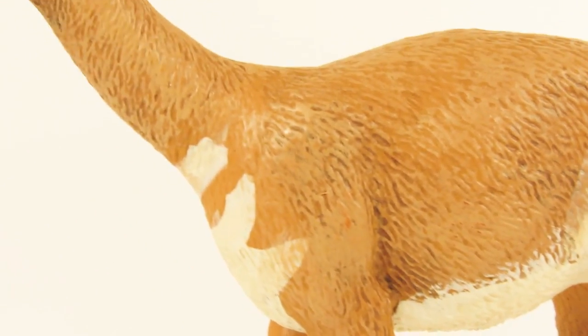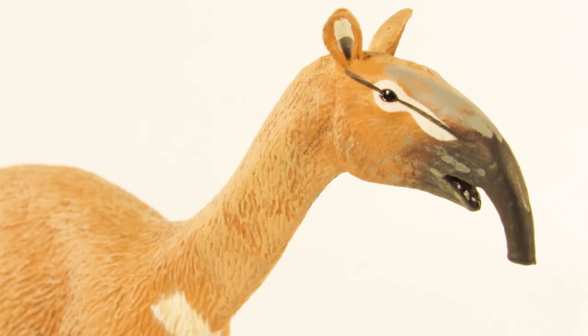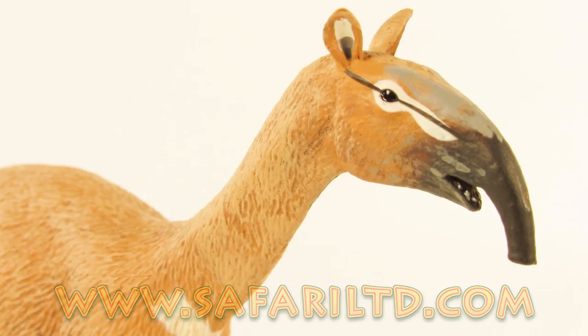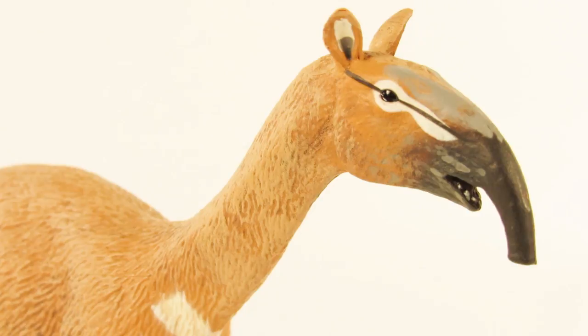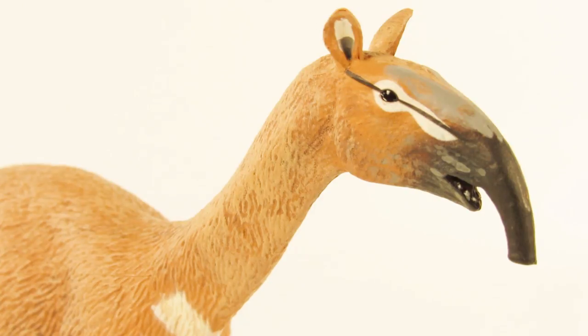That was today's look at the brand new Safari LTD 2018 Macrokenia. I think this figure is very nice overall for the sculpt and detail work. If you're a fan of prehistoric mammals and obscure ones like the Macrokenia, you can get it at SafariLTD.com or Amazon.com/SafariLTD. If you want to learn more about the #KawaiiSafari campaign, check out Safari LTD on Facebook and their other social media. I hope you enjoyed this video — leave a like, subscribe, and comment telling me what you think of this brand new Macrokenia figure. Thank you so much for watching, and as always I'll see you in my next video!